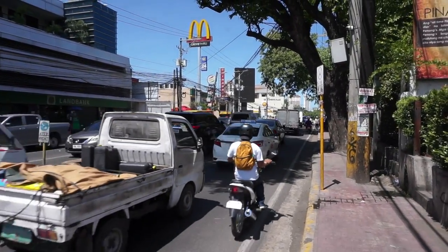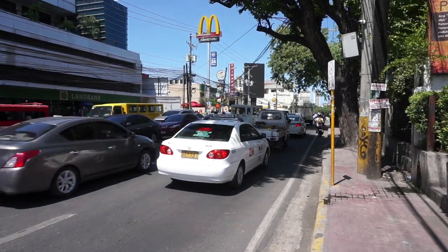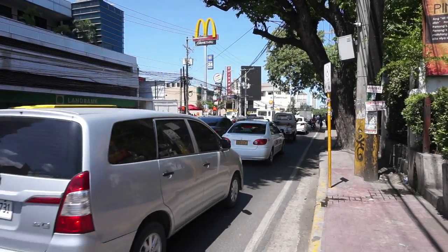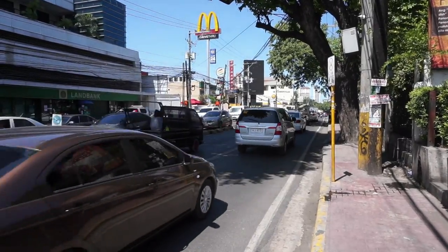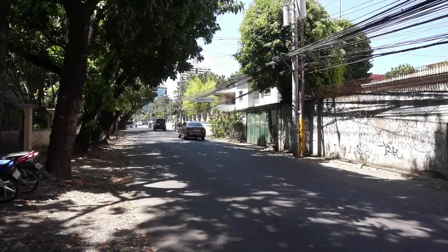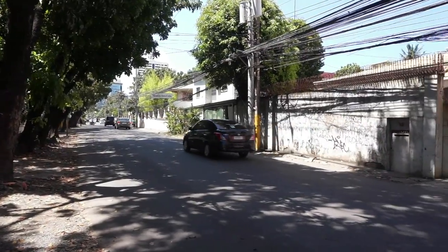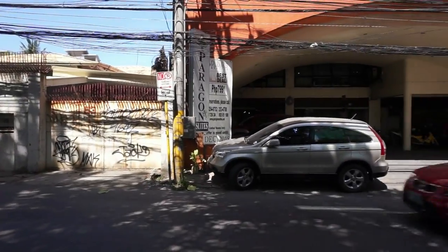As you can see by this busy road I'm on, this is the main drag down into Cebu City itself. At the bottom of this road you've got the Ayala Mall and everything, so the hotel really is situated in a good place. Literally that last clip I was just at the top of that road up there on the corner of the main road, and this is down the side street where the hotel is — there it is, Paragon Suite.